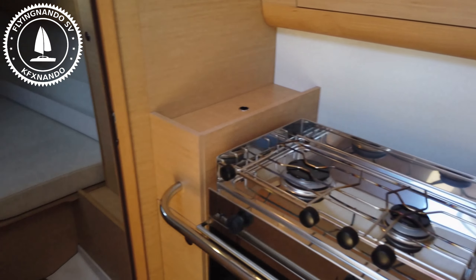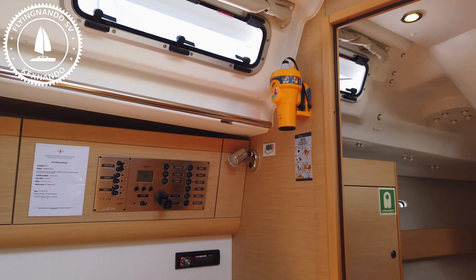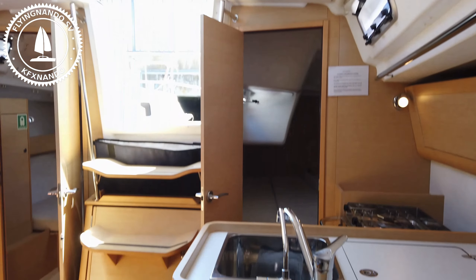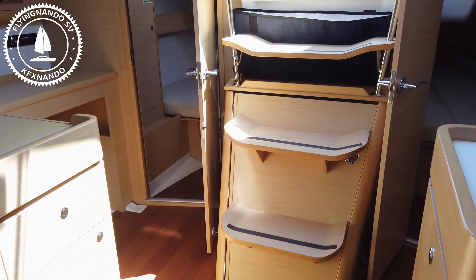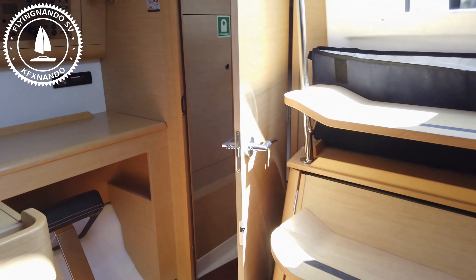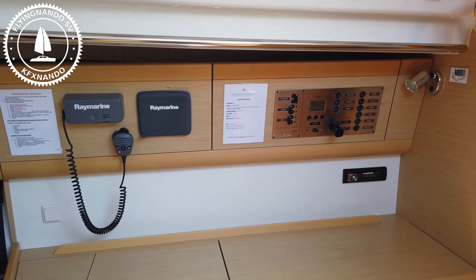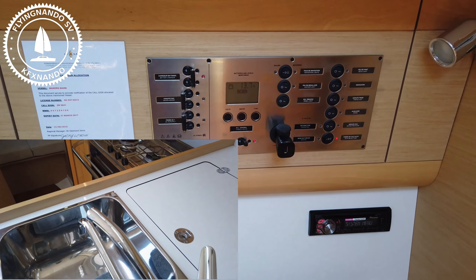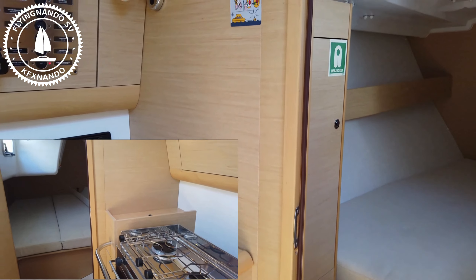So this is a 40-foot Beneteau First 40, launched in 2014, on the market for R2.195 million. It's got the water maker, chart plotter, radio — no radar — and an autopilot. It also has a battery charger for when you're on shore power, a fridge, and a decent galley. There's a very good set of racing sails and an imported, fitted bowsprit.